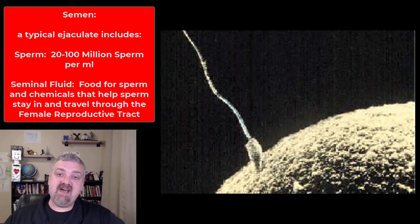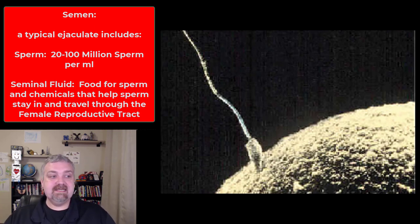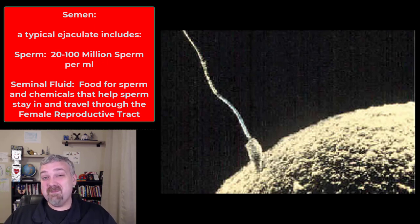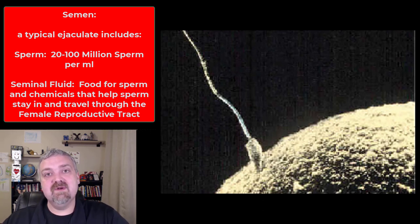Sperm is that 5% of semen. The rest is seminal fluid: about 60% from the seminal vesicles, 30% from the prostate gland, about 5% from the bulbourethral glands, and the other 5% from the testicles — primarily sperm. When we get to the accessory glands in detail, I'll talk about what each of those fluids does. That's a quick walkthrough of the male reproductive system and semen. I hope this helps. Have a wonderful day. Be blessed.